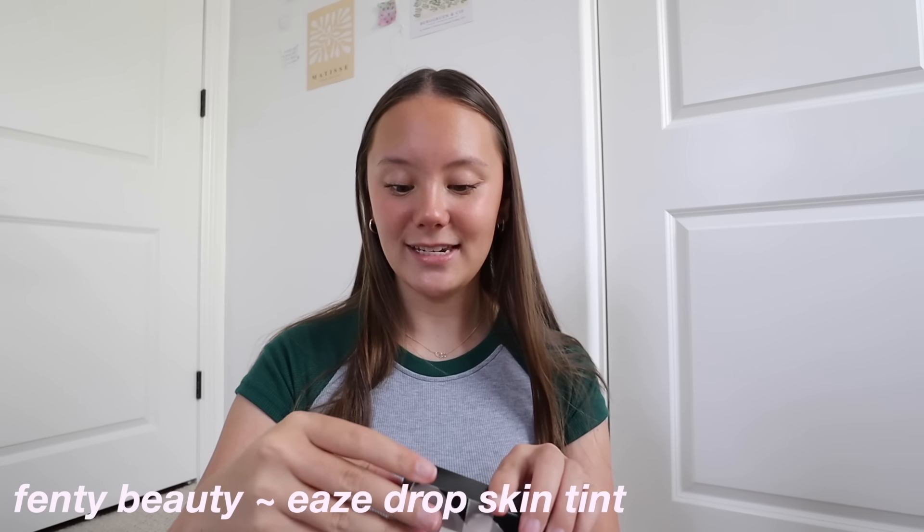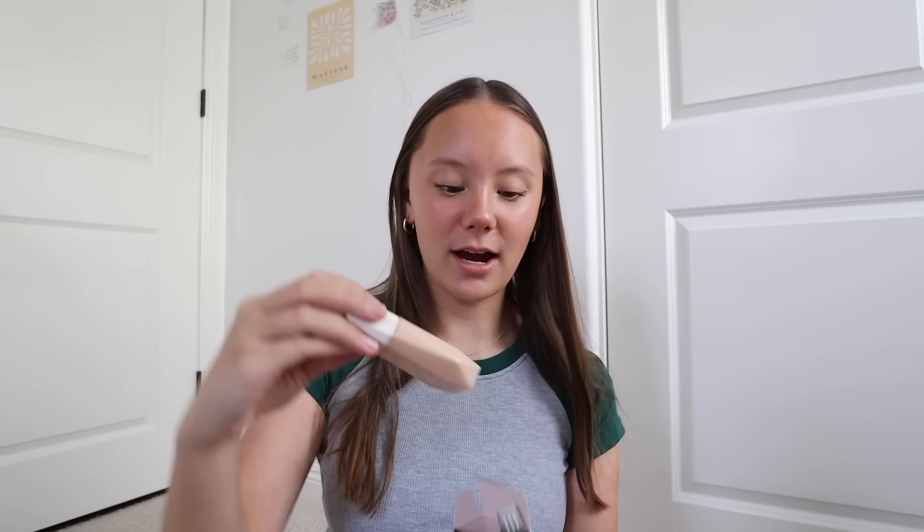Then I got the Fenty Beauty eaze drop skin tint. I've been wanting a skin tint for summer because obviously summer makeup is going to be light and glowy, but I still want some coverage. After some research this was apparently the best skin tint out there. I got it in shade seven — I think it should match pretty well. Obviously it's a skin tint so it's not full coverage, it'll just blend nicely into my skin. I'm so excited to try it out.